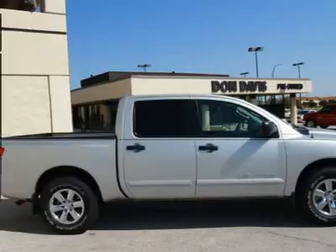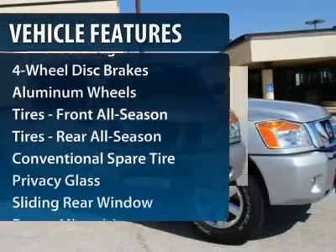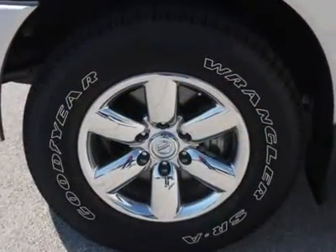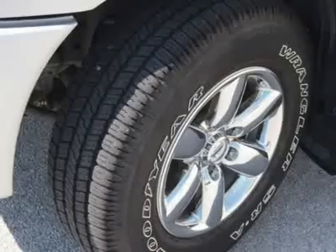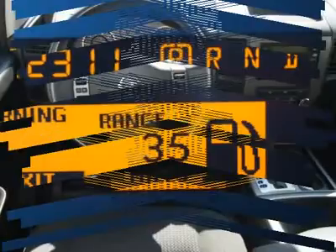Here are some of this vehicle's great options: stability control, anti-lock braking system, traction control, CD changer, air conditioning, power steering, adjustable steering wheel, driver airbag, four-wheel disc brakes, keyless entry.